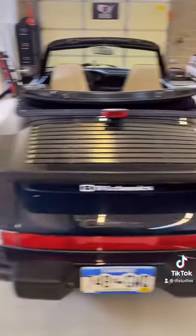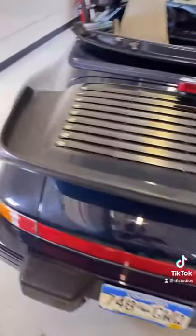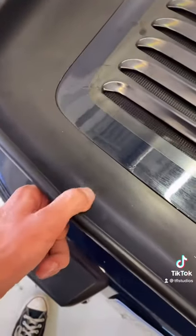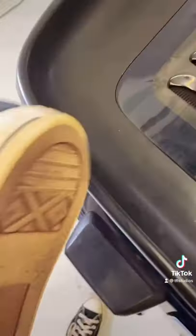The giant rear spoiler is actually called a whale tail because it looks like a tail from a whale. This is actually a rubber material that is super, super squishy — it feels like the bottom of a shoe.